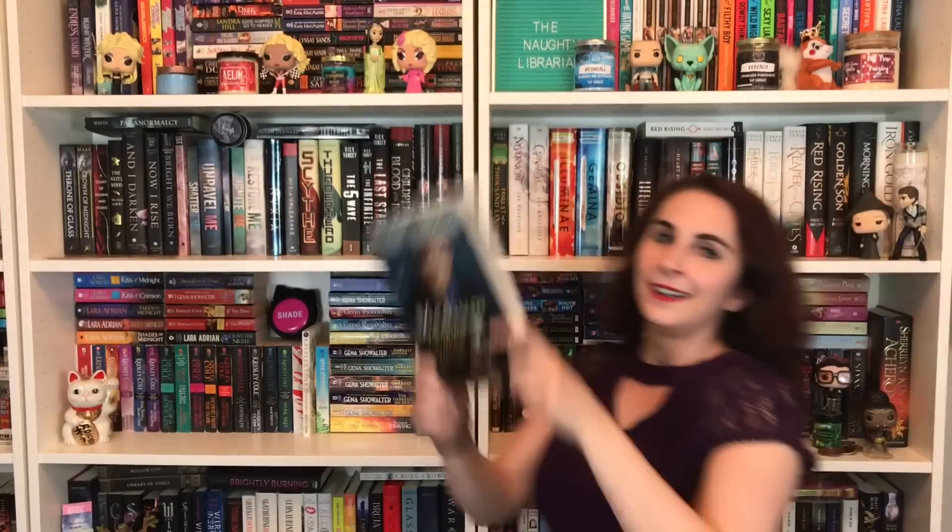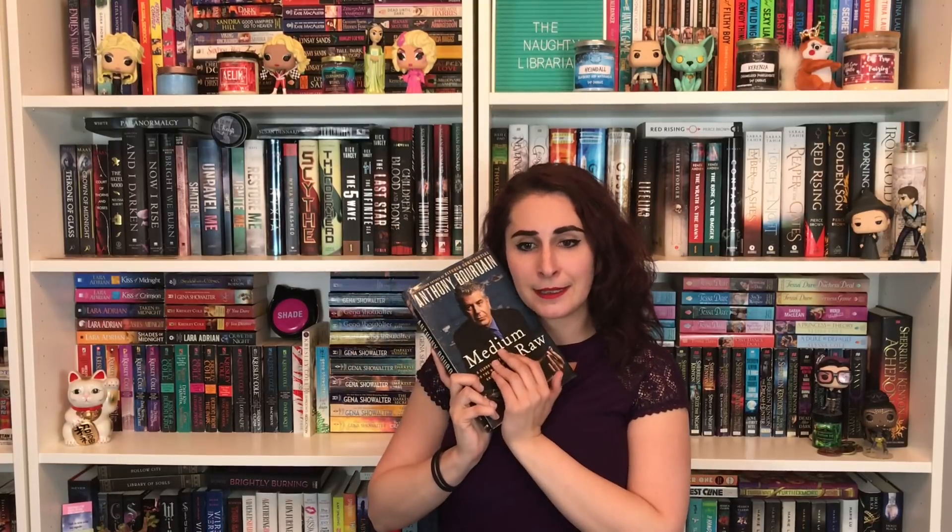Number eleven: do you have a book written by someone who is originally famous for something else — like a celebrity, athlete, politician, or TV personality? Yes! I just got it at a library book sale — Medium Raw by Anthony Bourdain. He was originally famous for being a chef and then he wrote books. That was a sad one. I brought my energy down.